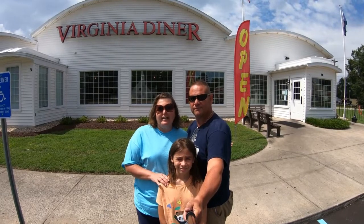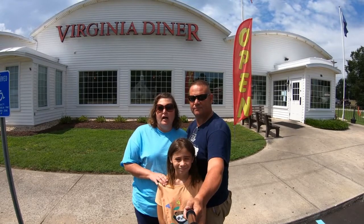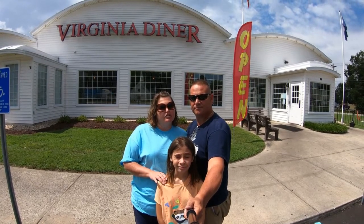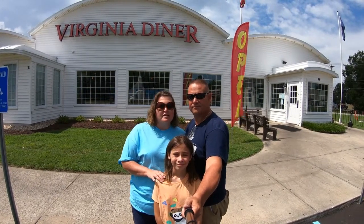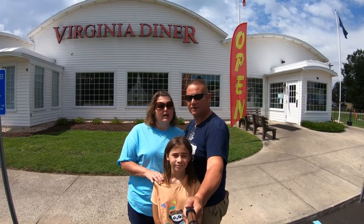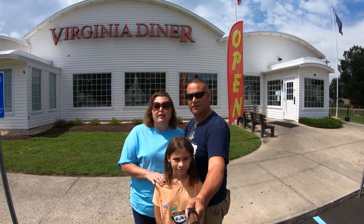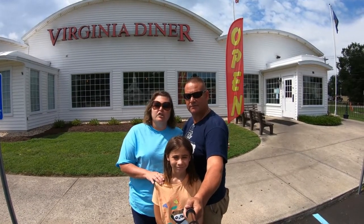Guy Fieri came here and checked out the food and the place. He had some macaroni and cheese, helped make some biscuits, and had some collard greens. Anyway, we're going to go in and check it out.